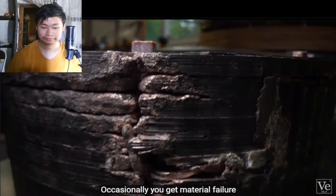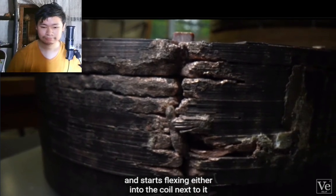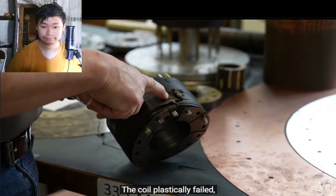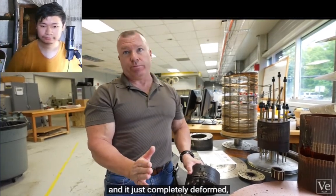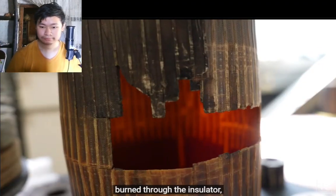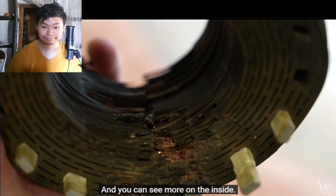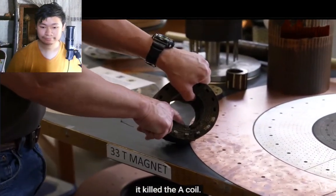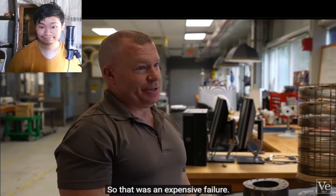Occasionally you get material failure — when the material goes past its plastic limit and starts flexing into the coil next to it, or even shorting to ground. The coil plastically failed: the metal went beyond its springy characteristics, completely deformed, drove into the coil next to it, burned through the insulator, and vaporized all the metal. This killed the B coil, and because it failed on the inner edge, it also killed the A coil; failing on the outer edge killed the C coil as well. That was an expensive failure.